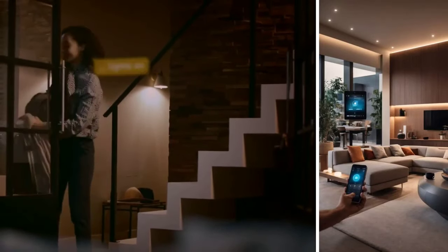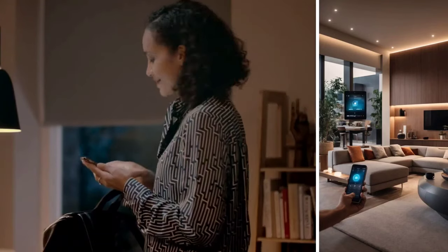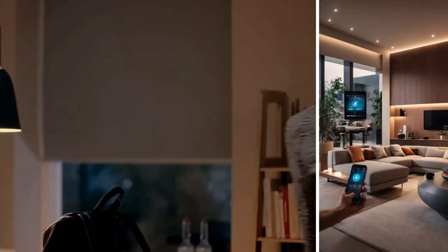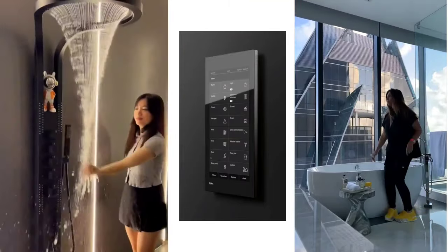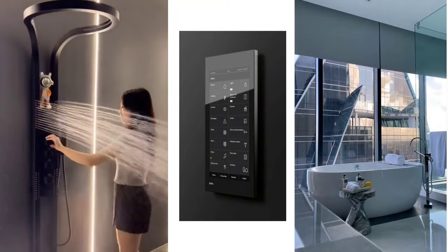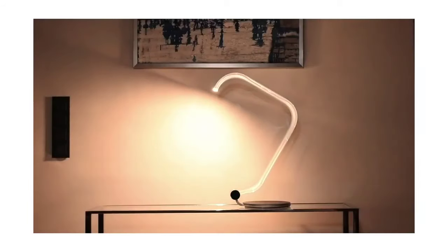With trends also comes advancements in technology, and in interior design we're going to be seeing smart homes. These are spaces where appliances and gadgets can be controlled remotely via a remote control, tablet, or phone. This includes smart kitchens, automated curtain systems, and smart sensor lighting. It makes life easier — you can control different elements of your home through the touch of a button — and brings a contemporary, modern vibe into spaces.